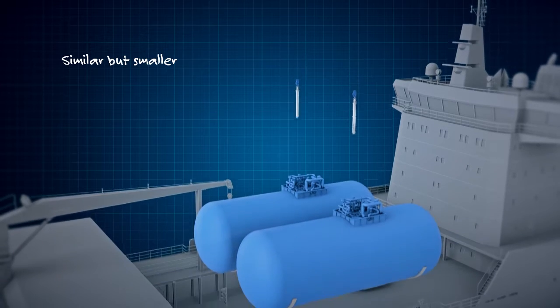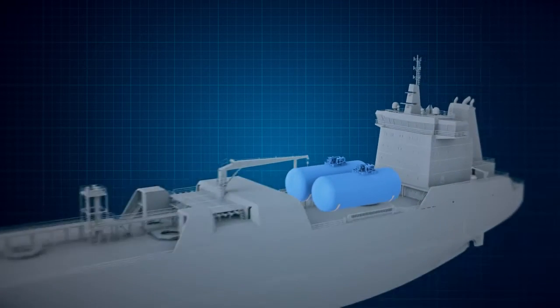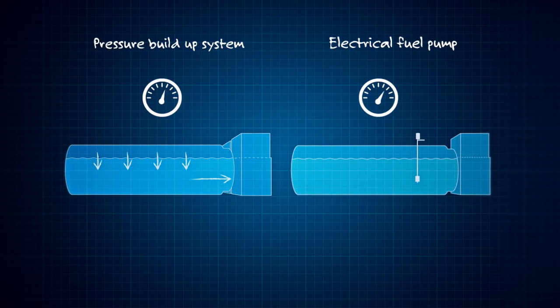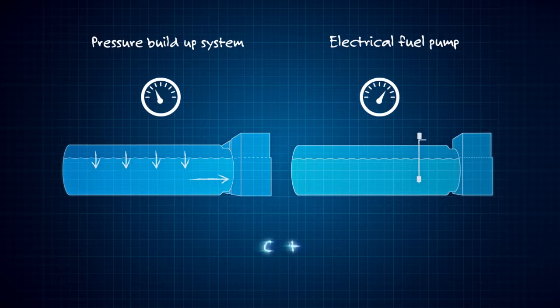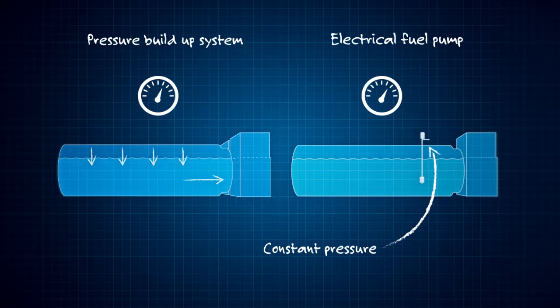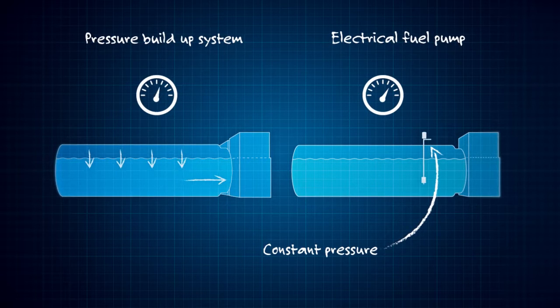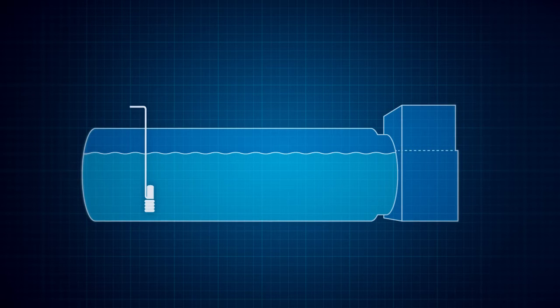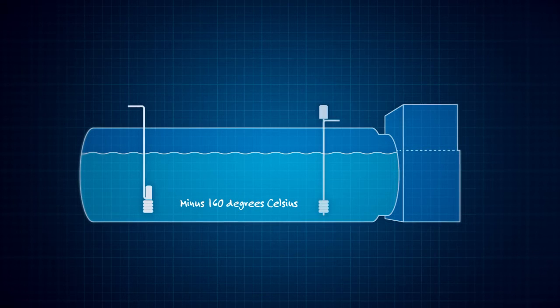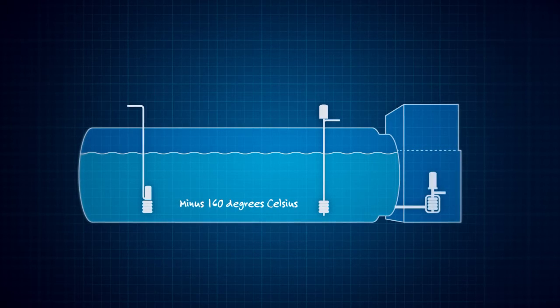For LNG fuel systems, you face two fundamental decisions. Firstly, the choice between a pressure build-up system or a cryogenic fuel pump. The advantage of a pumping system is constant pressure, ensuring a steady, reliable supply of fuel and a fast response to changes in engine load. The second choice is between submerging the pump's electrical motor in minus 160 degrees or playing it safe with a Wärtsilä Svanhoy deep well or cryo sump pumps.